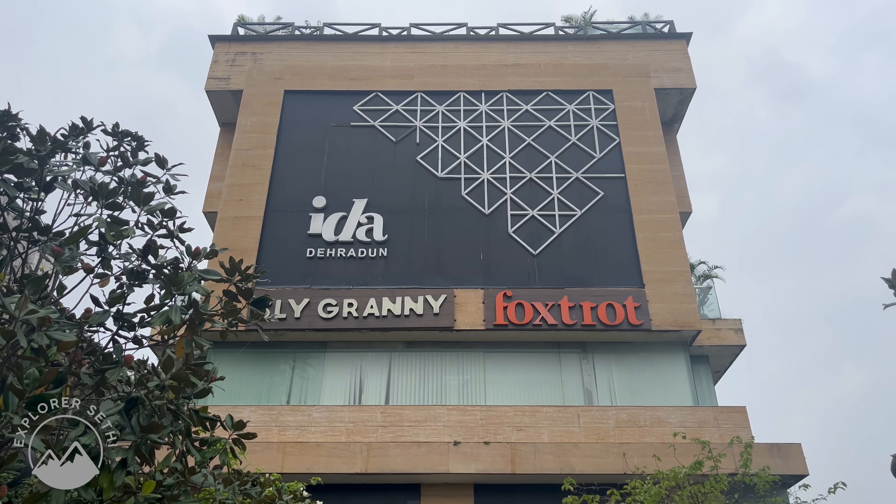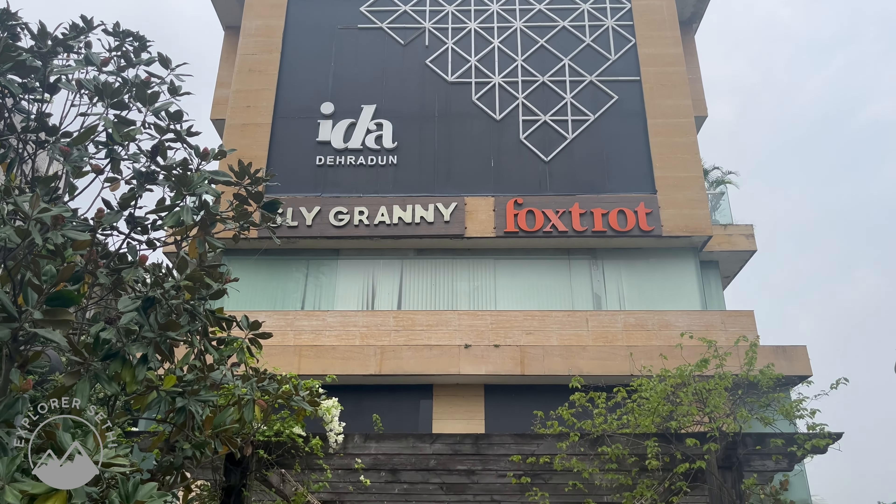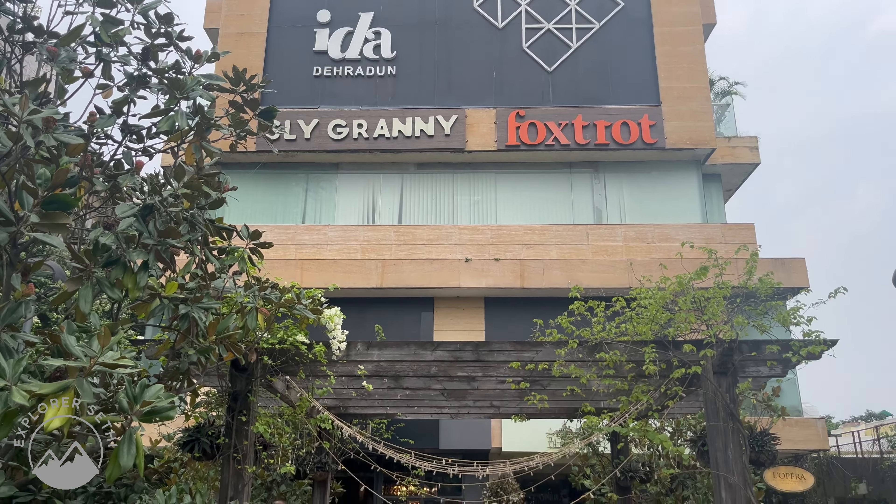Welcome back to my channel, guys! I am in Dehradun and in this video I am going to give you a virtual tour of my hotel where I am staying. This hotel's name is Ida Dehradun. I am going to tell you about the facilities here, what kind of hotel it is, and what kind of room I have.